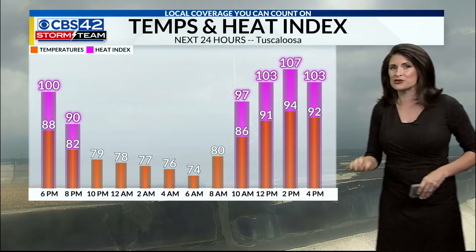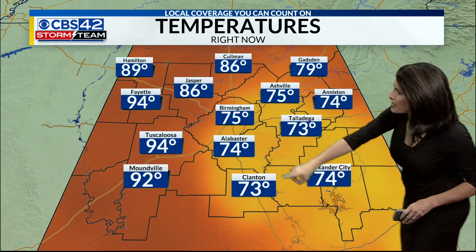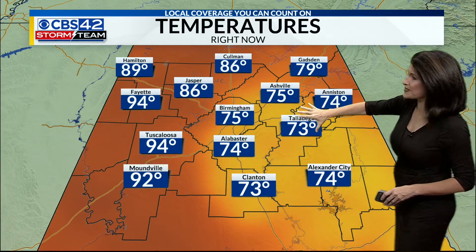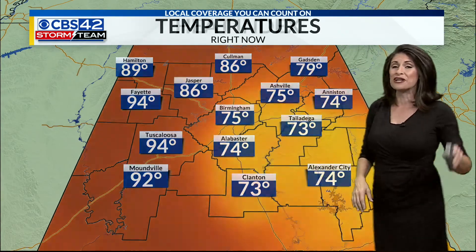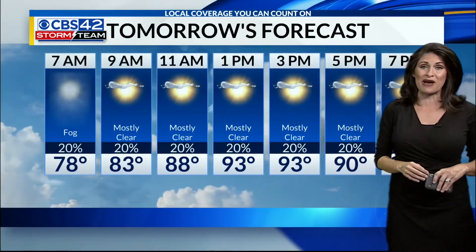Temperatures in Tuscaloosa are staying in the upper 80s, but it feels like 100 right now. We'll fall into the 70s overnight tonight in Tuscaloosa, but feels-like temperatures tomorrow will be back at 107. We are seeing that rain-cooled air to our east — temperatures in the 70s. To our west, we haven't seen the rain just yet: Fayette, Tuscaloosa, and Moundville are in the 90s. Right now it feels like 108 in Tuscaloosa and 106 in Moundville.